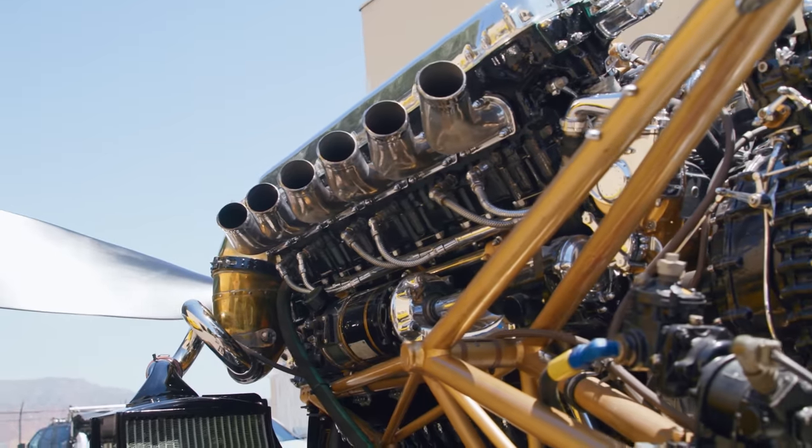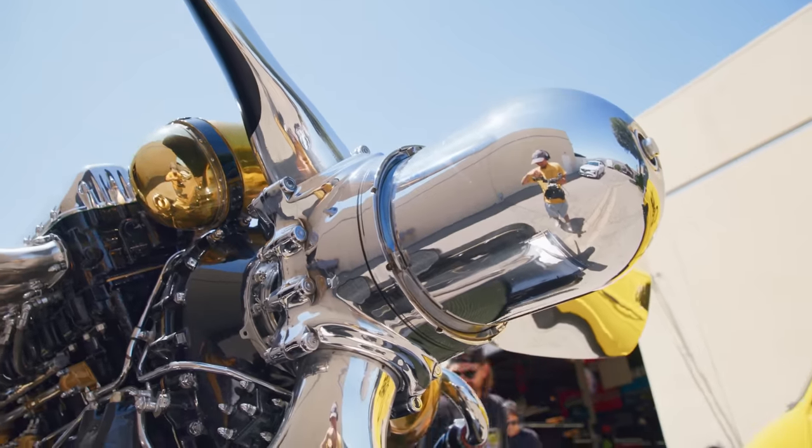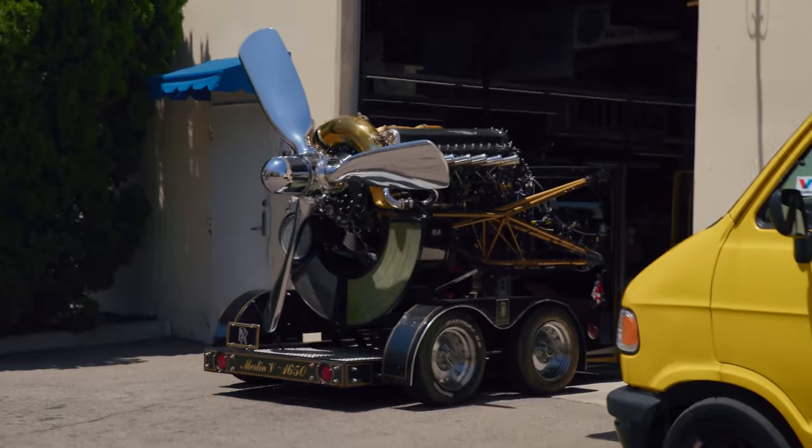This is the engine that's inside the 27-liter Bentley. It's the Rolls-Royce Merlin, and if you can't tell by the huge propeller, it was built to be inside planes.